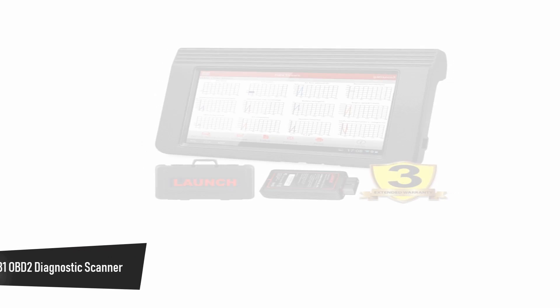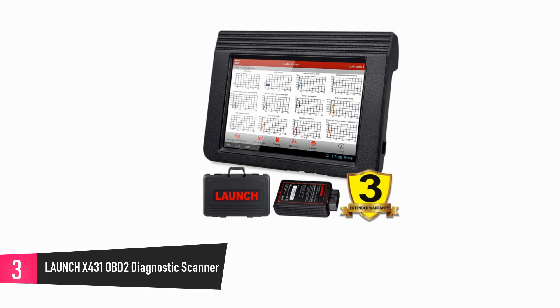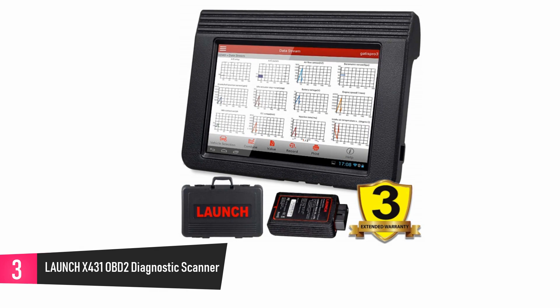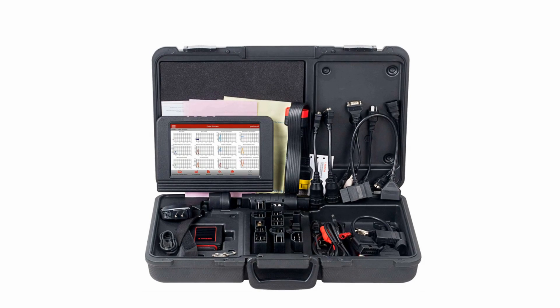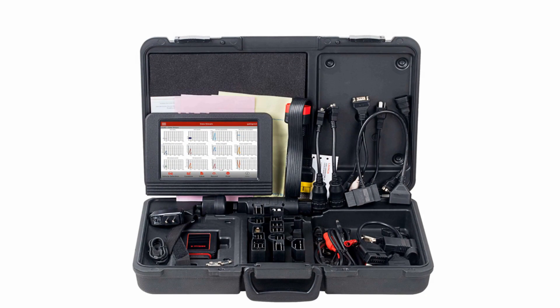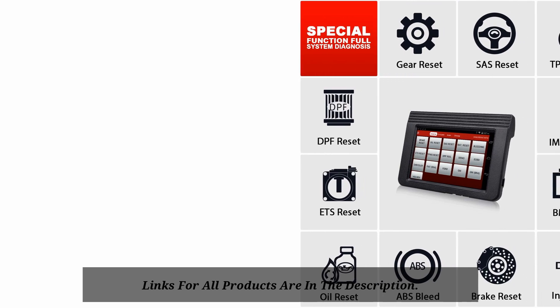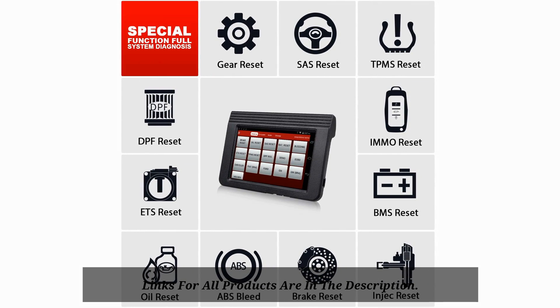At Number 3: Launch X431 PRO OBD2 Diagnostic Scanner. Designed to support over 1,000 car models and save you time and money by eliminating the need to buy other tools for diagnosing, this bi-directional device comes with a system that gives your vehicle a full scan and reports any faulty parts. In addition, it also allows you to download Android apps, take photos, and handle your Google Maps and emails, and it comes with support for more than 24 languages. Note that it does not work well on every vehicle.